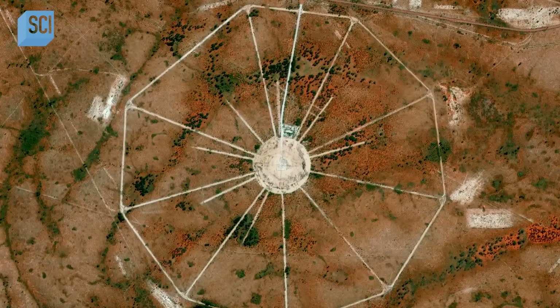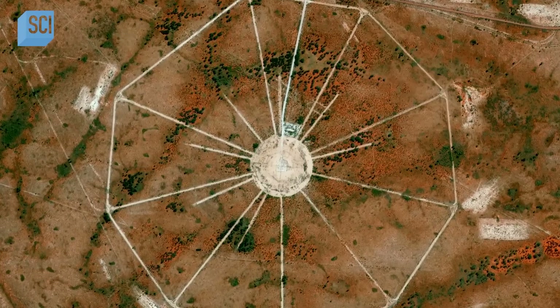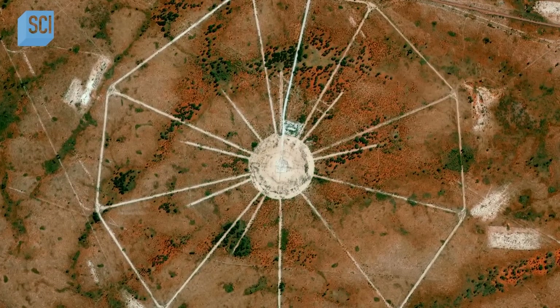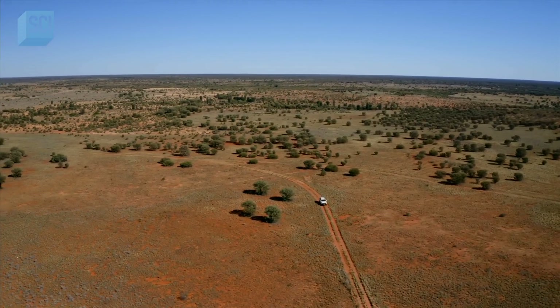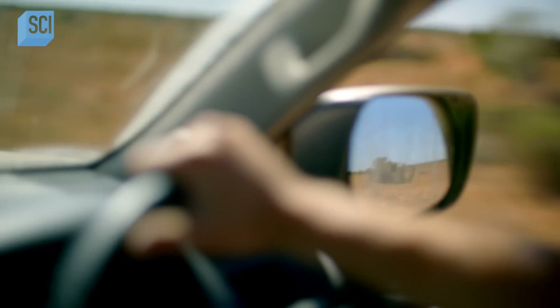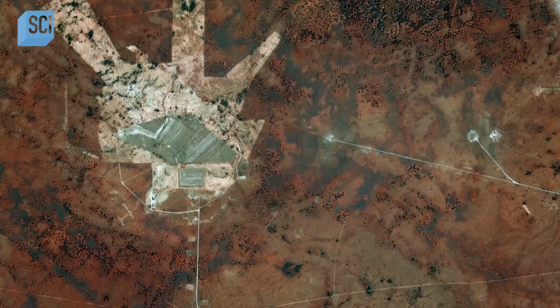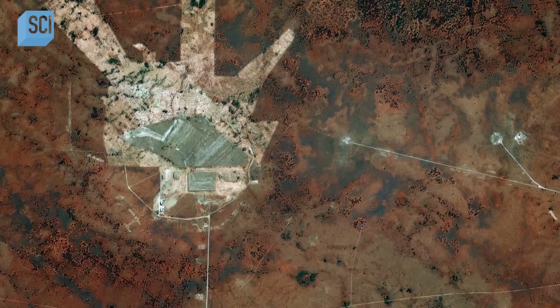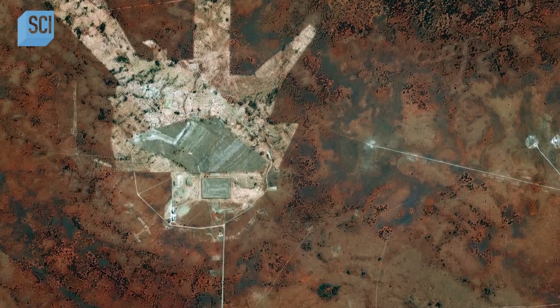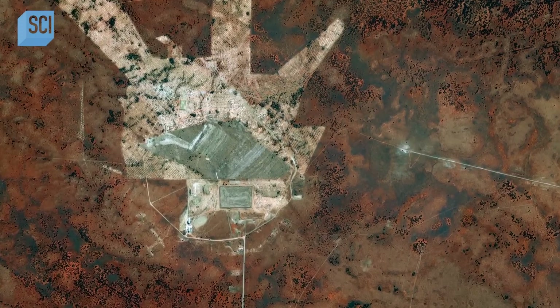The mystery symbol covers an area equivalent to 600 football fields and has spokes up to 1,400 feet in length. The shape has been created with precision, which can only mean that some sort of government or military operation has taken place here. What's more, the remains of an identical shape sit nearby, and great effort appears to have been made to erase evidence of it.